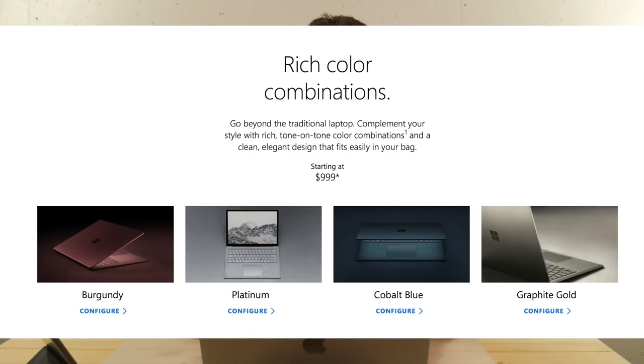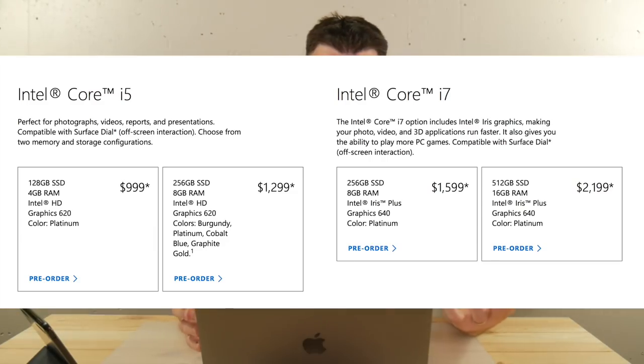It comes in i5 or i7 with four configurations. They boast a 14.5-hour battery life for video playback, but you should probably subtract at least two hours. Once this hits the market all the big YouTubers will get their hands on it and we'll know for sure. Initially, all the rumors were saying this is coming out to compete with Chromebooks in the educational market, however if you look at the price there's no way — the starting price is $999.